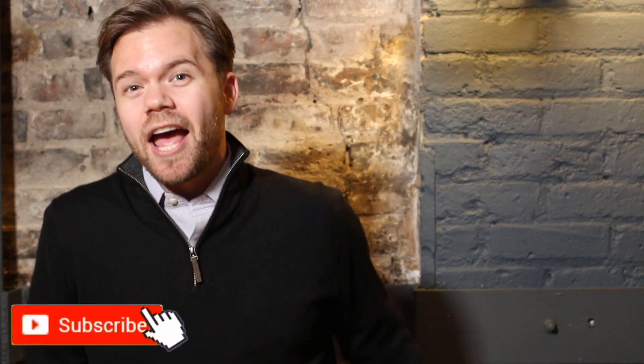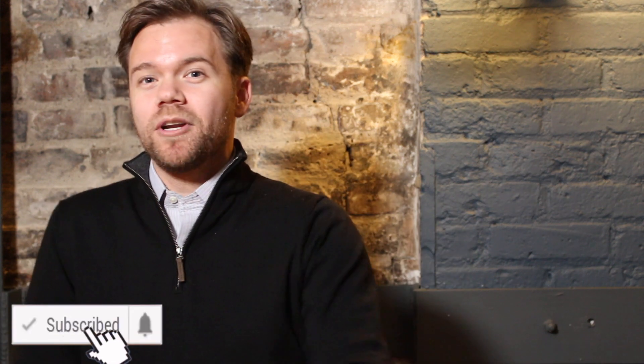Thanks for watching. Hope you enjoyed this video. If you learned something, or if you just thought those were some good spelling mistakes, give this video a thumbs up and remember to subscribe. We post new whiskey videos every week and we give away a free bottle of whiskey every month, so you don't want to miss out. Thanks for watching.